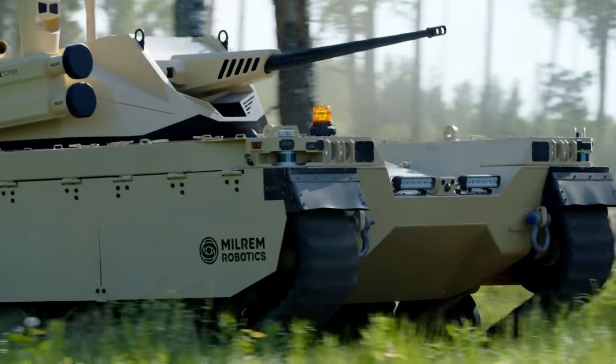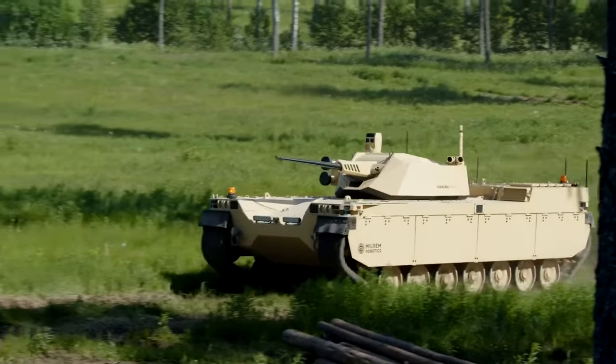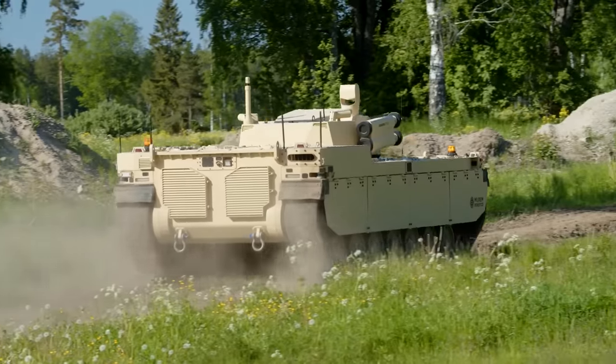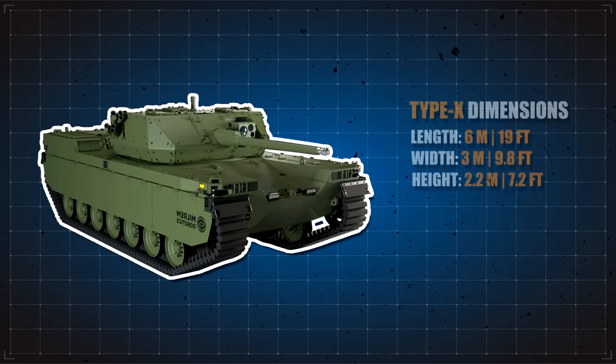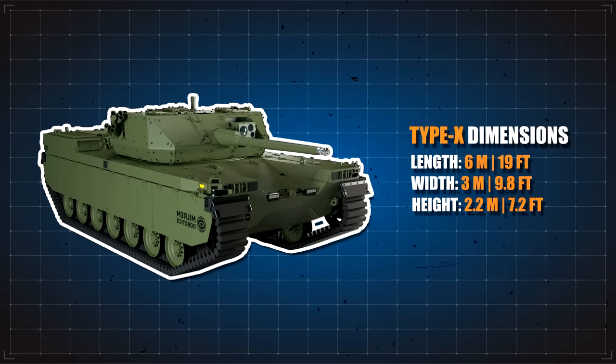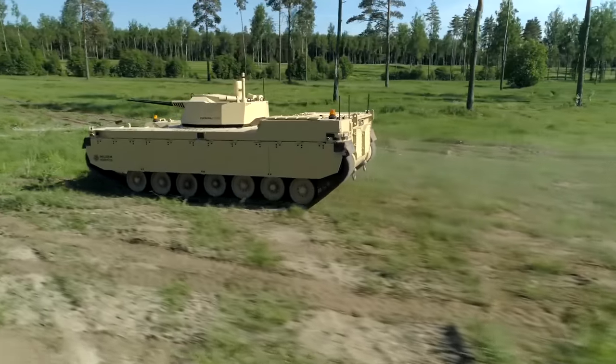Like the THEMIS, the design is based on a fully modular approach and open architecture, which can be adapted for multiple roles through the integration of upgraded sensors and other components. The Type X has an overall length of six meters, a width of three meters, and a height of 2.2 meters. The weight of the vehicle is 12 tons and it is capable of carrying a payload of 4.1 tons.